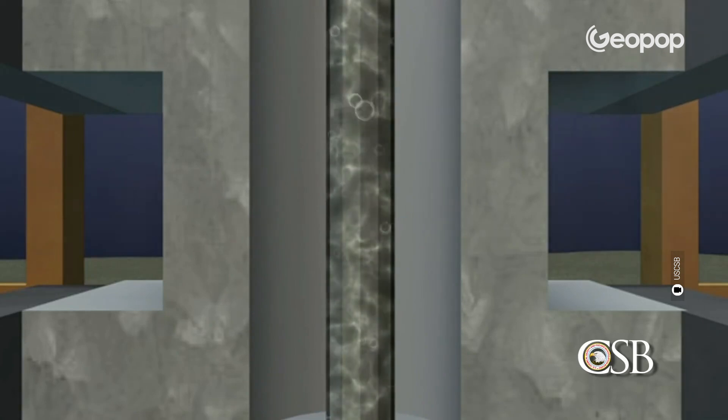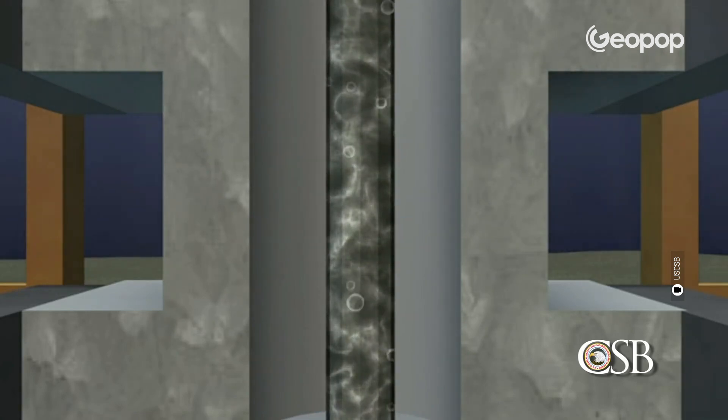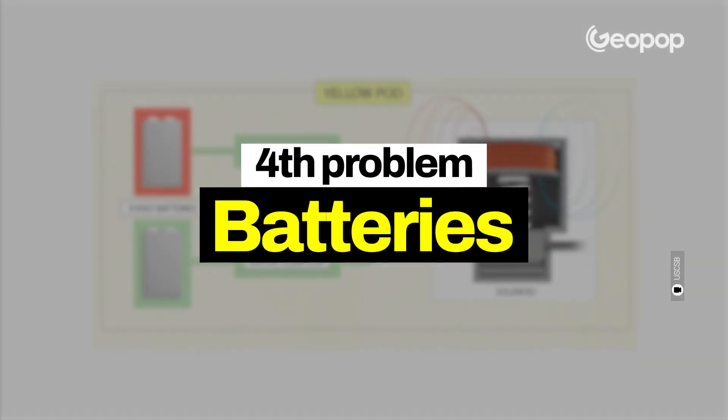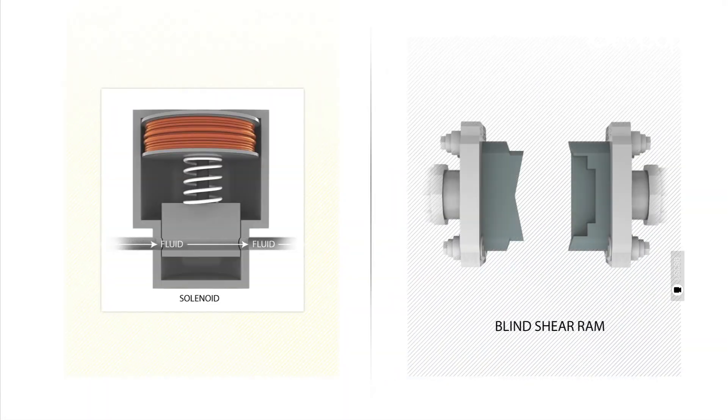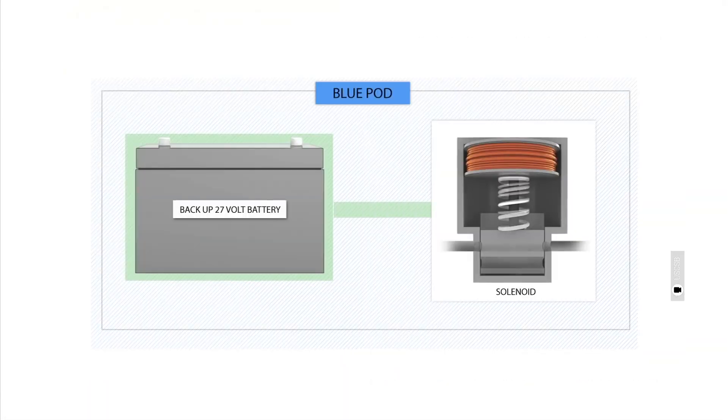Moreover, in the small space that remained between the pipe and the BOP, fluids flowed with such high pressure that they eroded both the rubber seal and the pipe itself. At 9:47 PM, the operators activated the clamps to seal off the pipe. But here we come across the fourth problem: it was realized that the battery systems that should have powered some of these clamps were actually flat, and they therefore failed to activate. Basically, the oil continued to gush out.